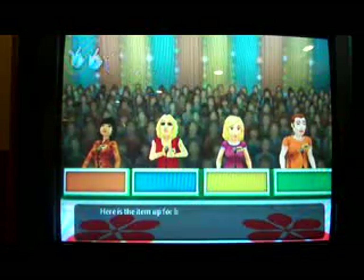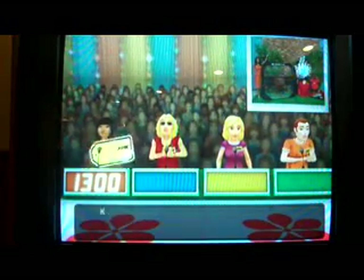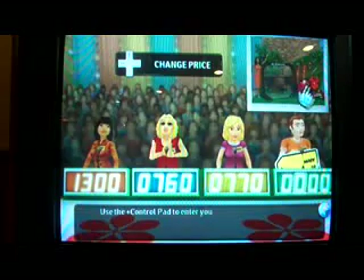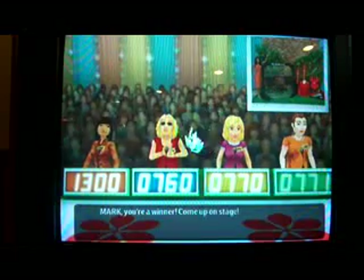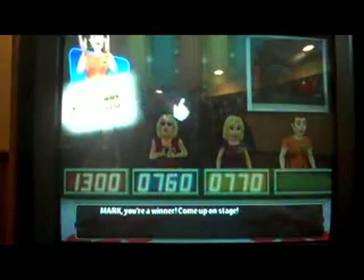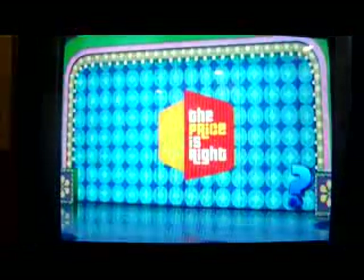What's our first item up for bids? Baseball equipment! This high-performance baseball package is provided by Easton Sporting Goods — from head to toe, everything you need to play baseball. Bidding: Rosie bids $1,300; Kenneth $760; Betty $770; I'll say $771. The actual retail price is $1,020 — that's a pretty good start! $1,020 worth of baseball equipment.